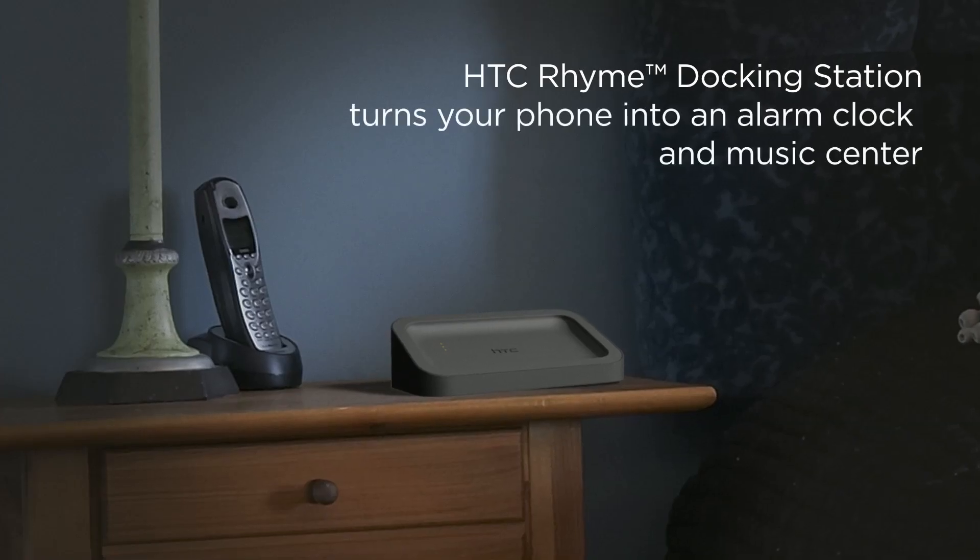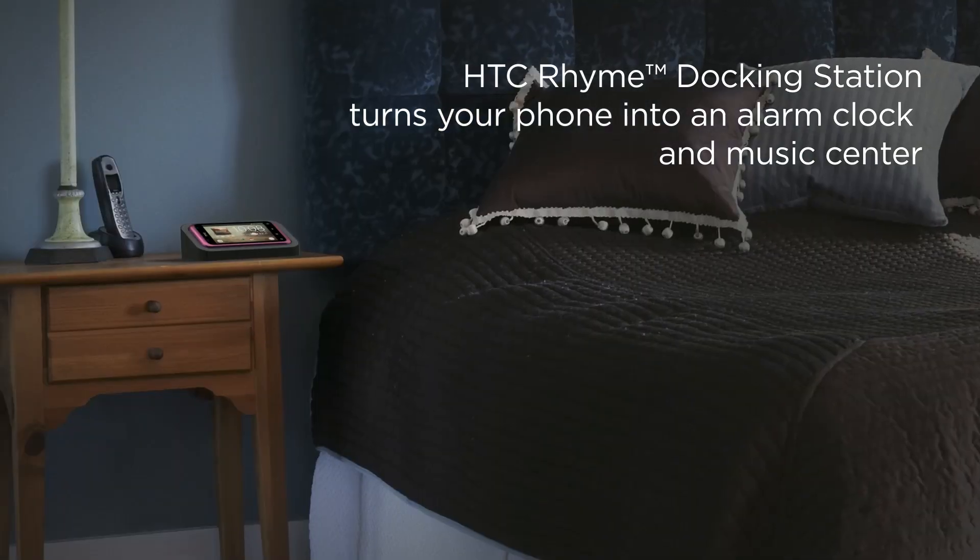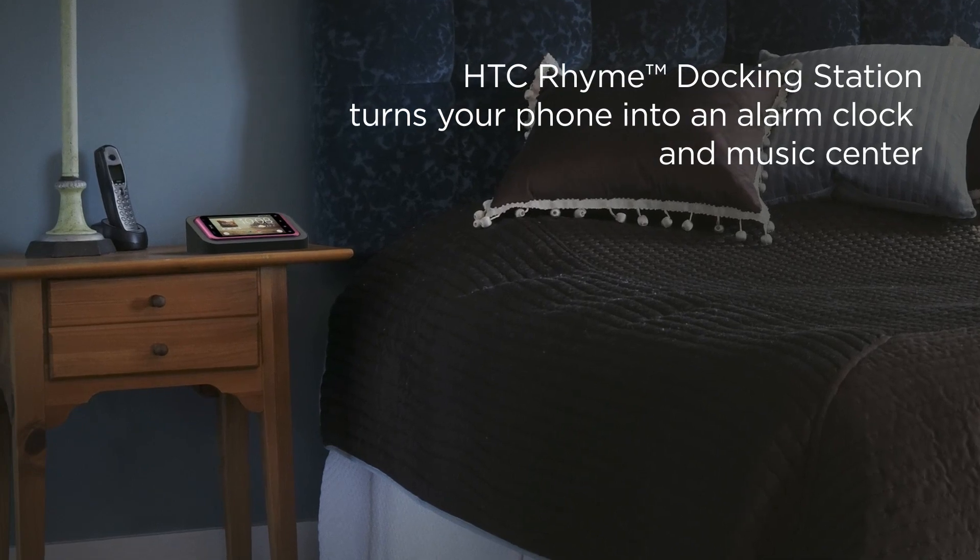With HTC Rime, you can simply charge your phone by placing it into the docking station, where it transforms into an alarm clock and music center.